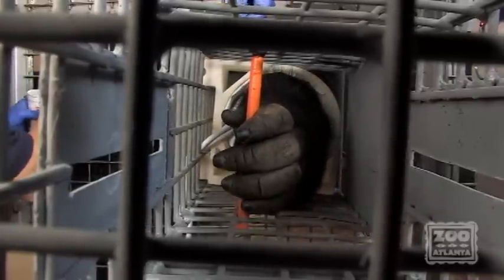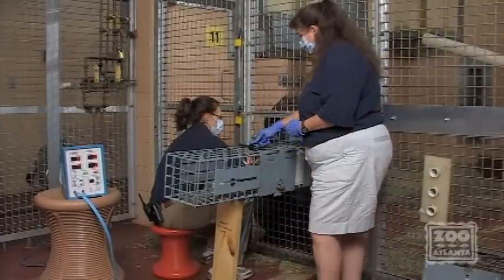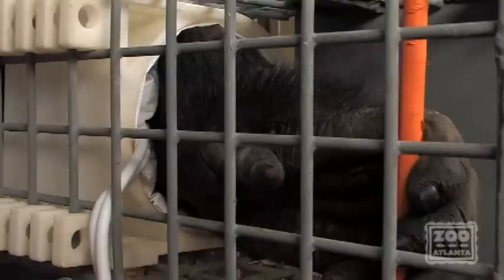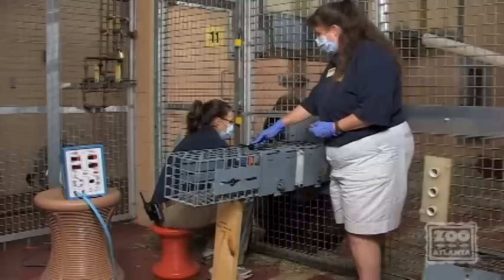The reason we focus on awake gorillas is that when we measure blood pressure in gorillas that are under anesthesia or asleep, which is the way it's always been done in the past, we don't know what the effects of the drugs are on their blood pressure.